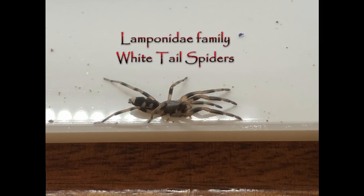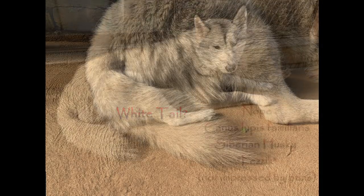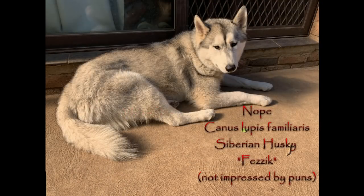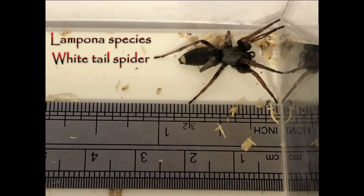In terms of their identification, there are a few similar families and it can be difficult to tell them apart from other spiders. Not everything with a whitetail is a whitetail spider. The most common species of Lamponidae are the Lampona species — the classic whitetail — with an elongated abdomen, two pairs of legs very strongly oriented forward, and a narrow carapace. The front two pairs of legs are also often thicker than the others, but that can vary a little bit.